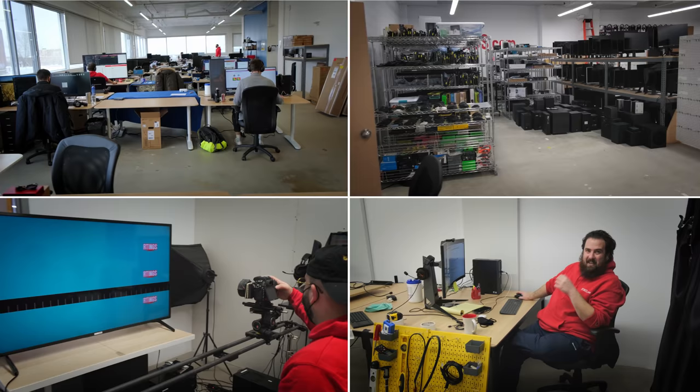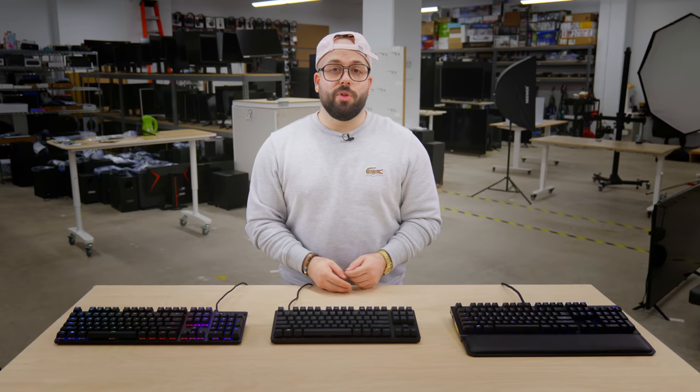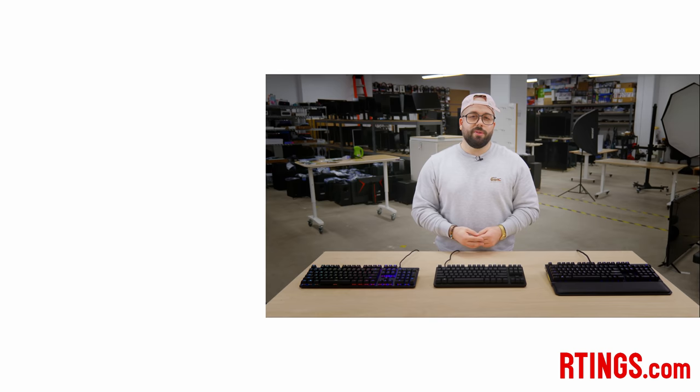So what do you think of our picks? Have you bought one? Let us know below and be sure to tell us if there are any other models you recommend. Also, we are currently hiring in our offices in Montreal for various positions, so if you want to help people find the best product for their needs, have a look at the careers page on our website. You can check all those picks in our article linked below. If you like this video, subscribe to our channel. You can also become an insider on our website for early access to our latest results. Thank you for watching and see you next time.